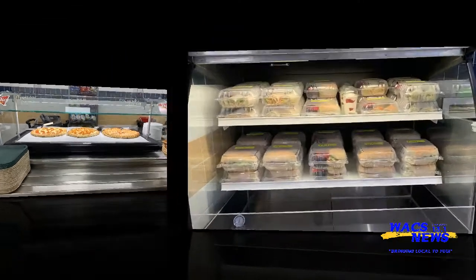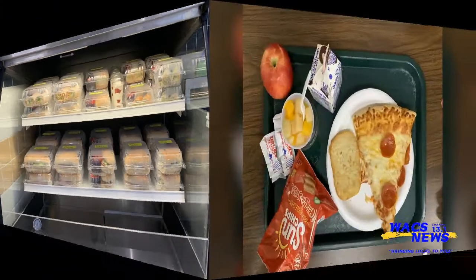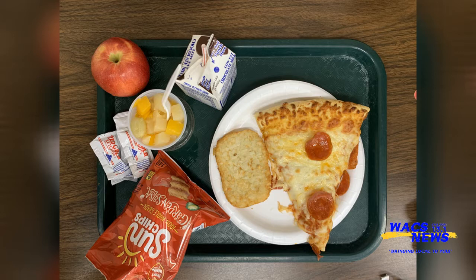Also, certain vegetables are put on the menu to make sure each child receives proper vitamins and minerals that are crucial for their development. In our district, we do offer other items for sale. Items that are not part of the meal are sold as snacks.